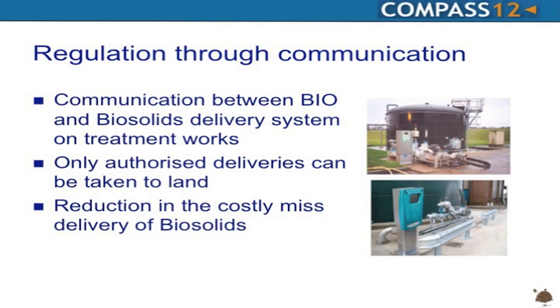The biosystem will be used to regulate delivery and ensure biosolids aren't taken to wrong locations. Communication between the biosystem and the delivery systems at treatment works will be implemented, so every tonne is fully documented and reported to the EA through the required annual reporting procedures. Only authorised deliveries will be taken to land, providing a reduction in costly missed deliveries.